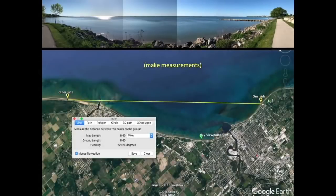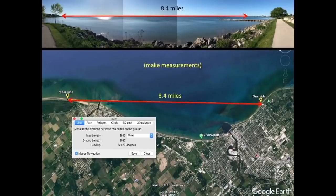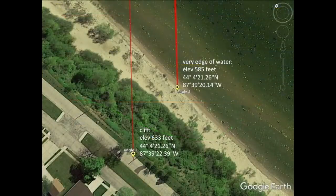So these will have to be my measuring tools. According to Google Earth, the part of the lake that I'm able to see from north to south on this little alcove is about 8.4 miles. The edge of the water is about 585 feet above sea level. The coastline has, along its entire length, a cliff that is about 633 feet above sea level.